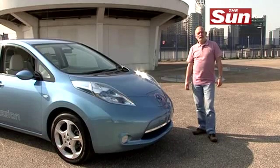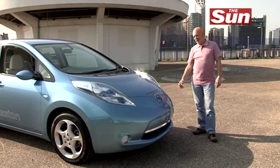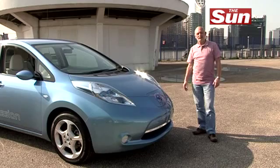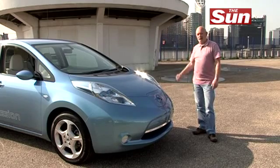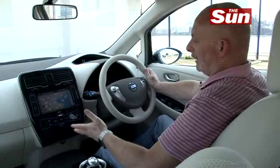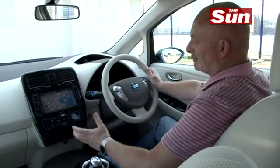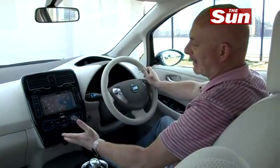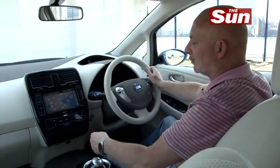I have to say that the Leaf is really growing on me from a design point of view. When you see it in a motor show surrounded by lots of people it's difficult to gauge, but out here on the road in a normal environment it's a dramatic looking car. Inside the Leaf is a very nice balance of futuristic layout and yet plenty of standard things that you'd recognize in a normal car.